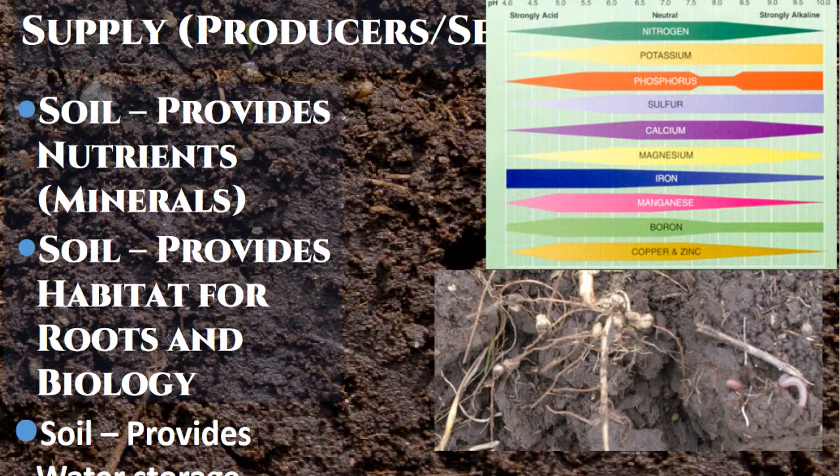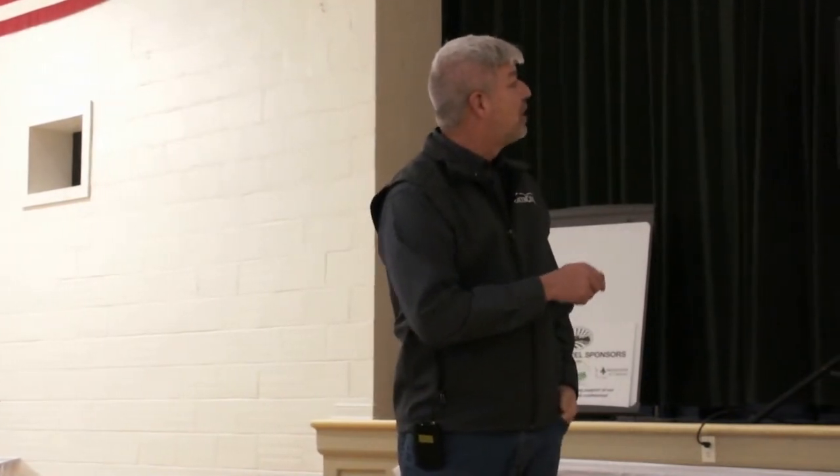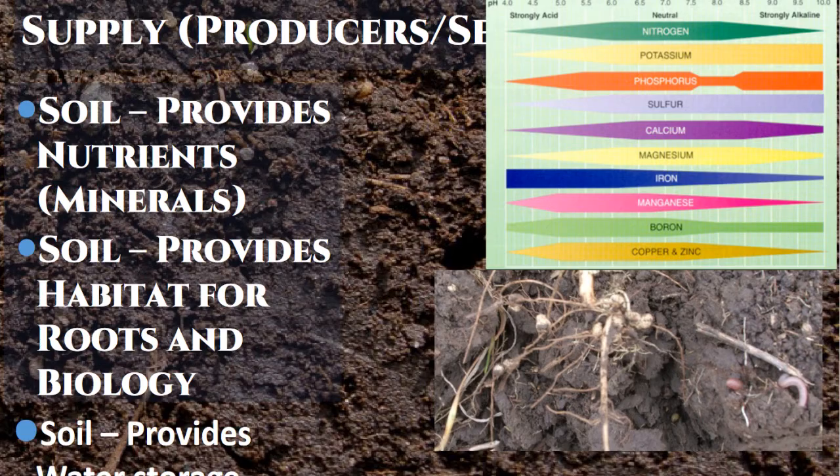But many of these other nutrients — potassium, phosphorus, calcium, magnesium, iron, manganese, boron, copper, and zinc — plants need these to grow, and they are in your soils. They're tied up and plants can't get them directly; we'll look at how that works. The soil also provides a habitat for roots to grow and for biology to live — it's the house where everybody lives — and it also provides water storage.